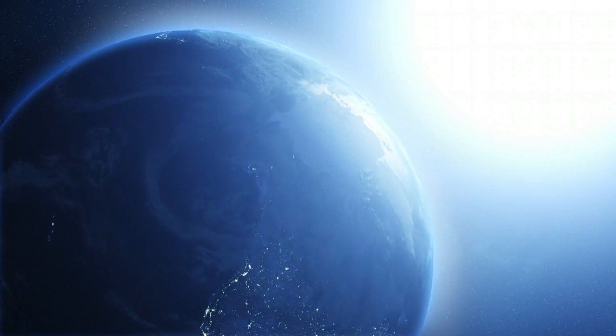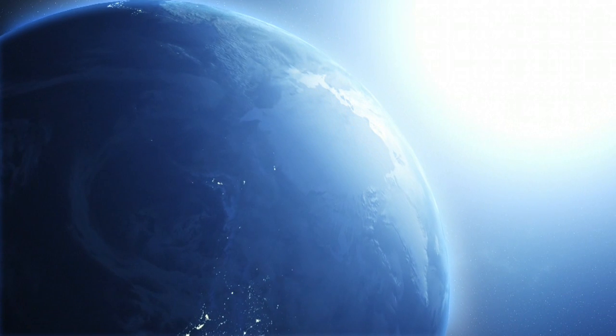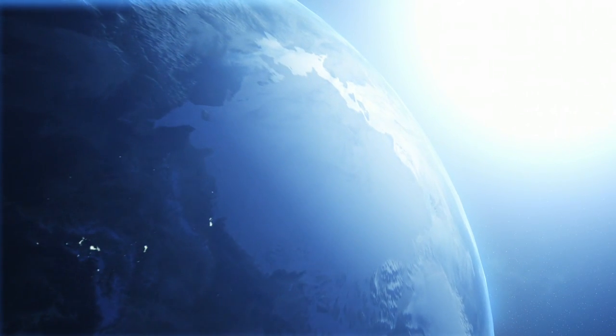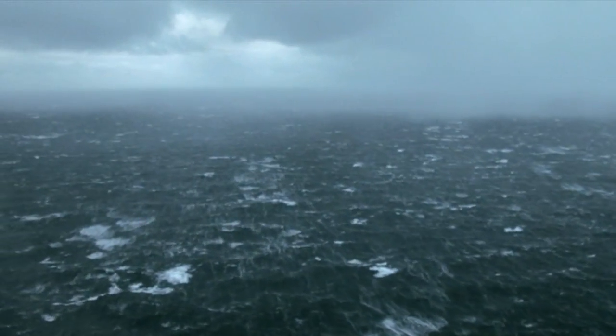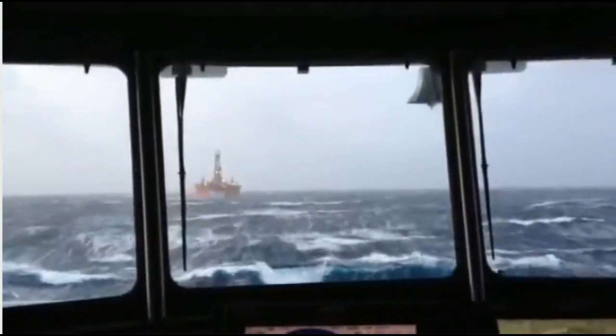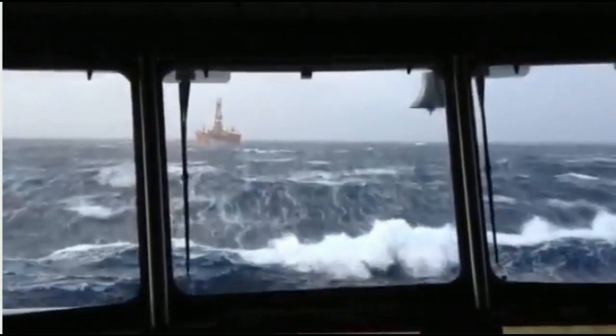A quarter of the remaining undiscovered oil and gas reserves are expected to be in the Arctic region. Today, exploration drilling is limited to areas with sufficient time and weather windows and where the area is not infested by sea ice or icebergs.